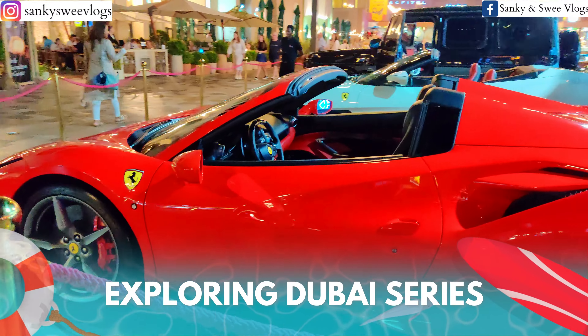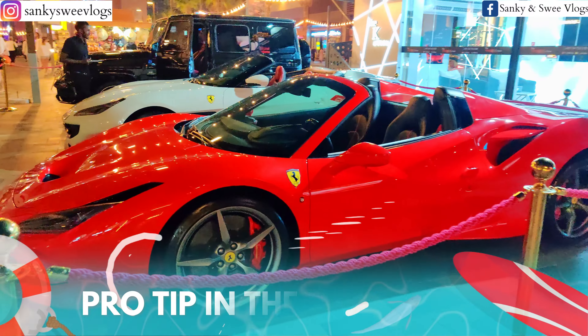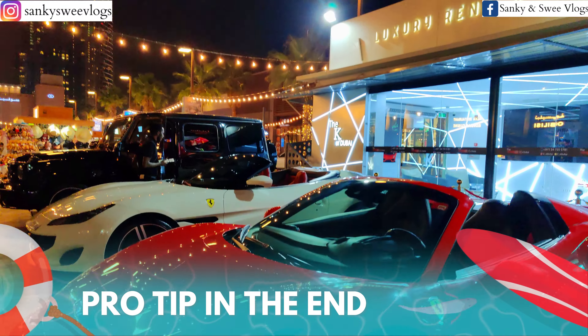You guys are watching our Exploring Dubai series. Keep watching this video to know how you can rent this Ferrari for half an hour.